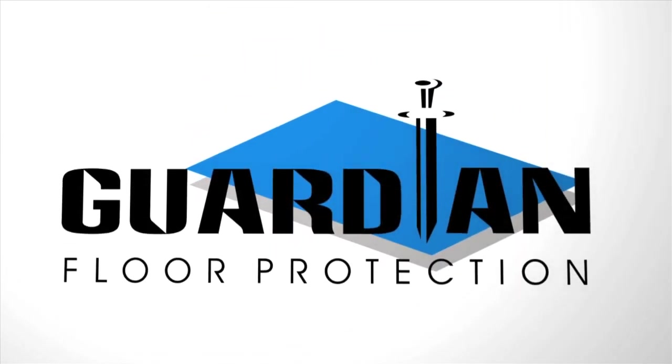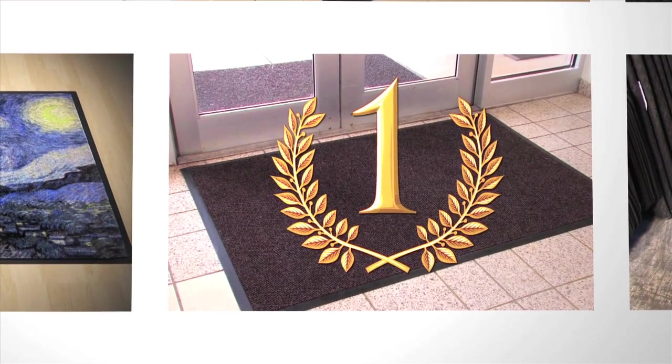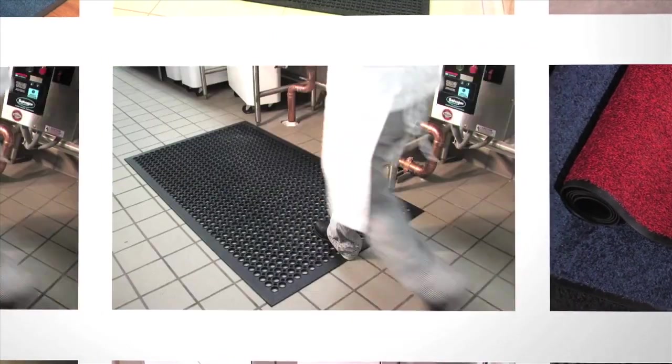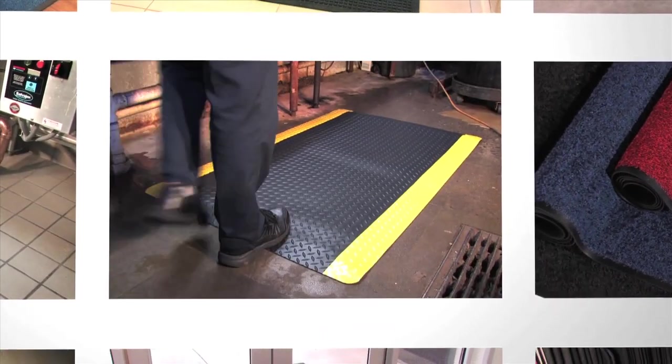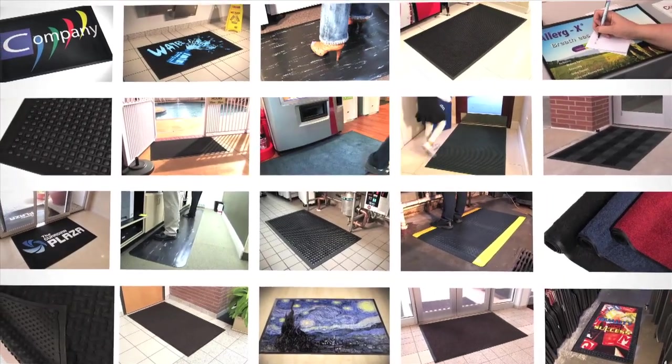Guardian Floor Protection is the leading manufacturer and supplier of direct sale mats in the USA. From entranceways to service counters and kitchens to production lines, our comprehensive range of mats is perfect for almost any business or domestic environment.